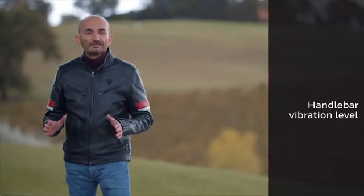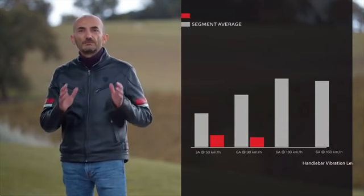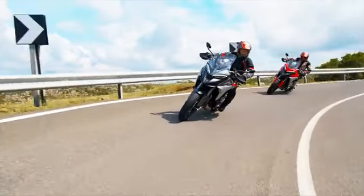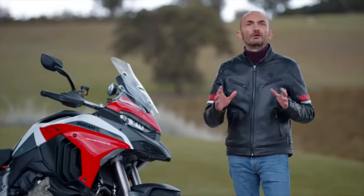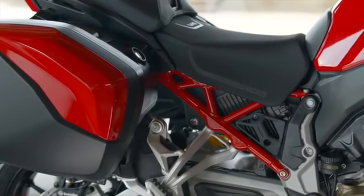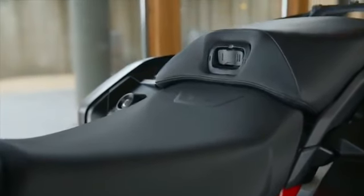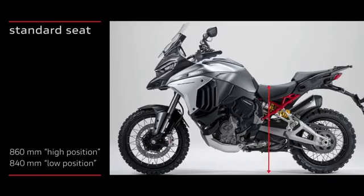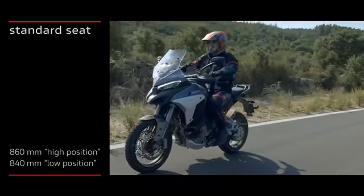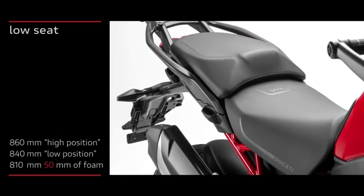A very important feature of the new Multistrada is a very low level of vibration, ensured by the layout of the V4 engine and careful optimization of the mechanical parts. The extreme compactness of the V4 Gran Turismo engine has made it possible to develop the new Multistrada with a particularly interesting seat height. The standard seat can be positioned at 840 or 860 mm, but the bike can also be equipped with a lowered seat — which still maintains 50 mm of foam — bringing the seat height down to 810 mm.